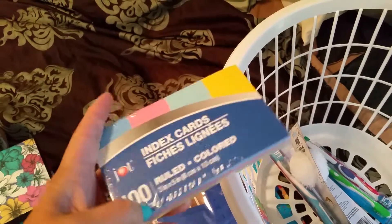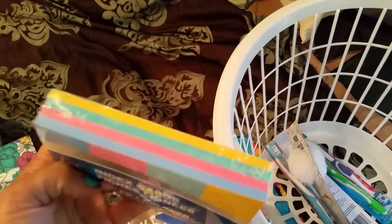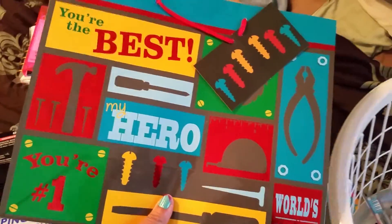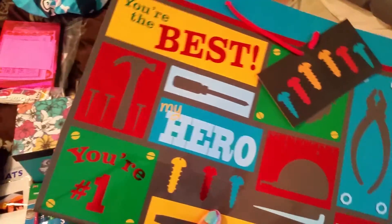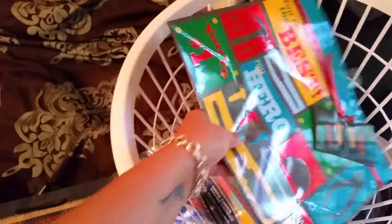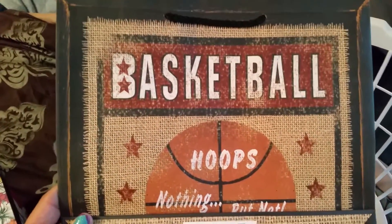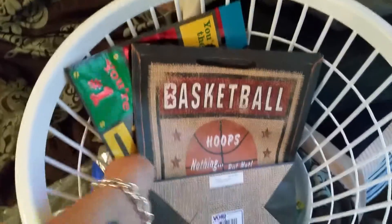These are colored index cards to help me with my studying — my pharmacology and other things. I bought these two bags for Father's Day — one for my husband, who's my handyman, a jack of all trades. I really like that bag. I got this other one for my son — he's older but still plays basketball, and that's the first thing he does when he comes over.